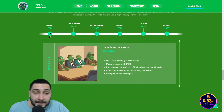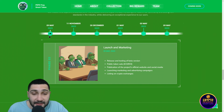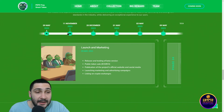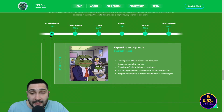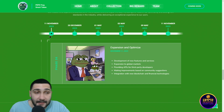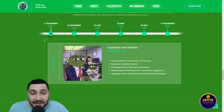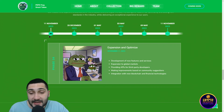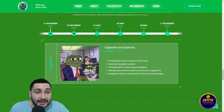On 9th May: launch and marketing — release and test a beta version, public token sale, publication of the project's official website and social media, launching marketing and advertising campaigns, and listing on crypto exchanges. On 11th November: expansion and optimization — development of new features and services, expansion to global markets, providing APIs for third-party developers, making improvements based on community suggestions, and integration with new blockchain and financial technologies.